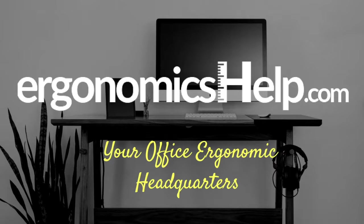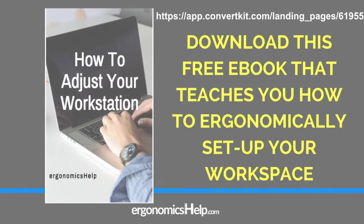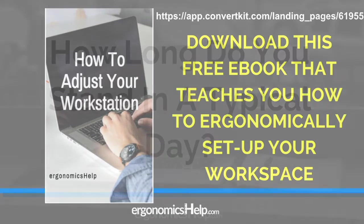Before we dive into this presentation all about standing desks, I wanted to take a moment to point you to some awesome ergonomics resources. Check us out at ergonomixhelp.com. We have a free ebook that goes really well with the rest of this presentation and teaches you how to exactly set up your workspace for sitting or standing. You can find the link in the description on this YouTube page or following the link on the slide.